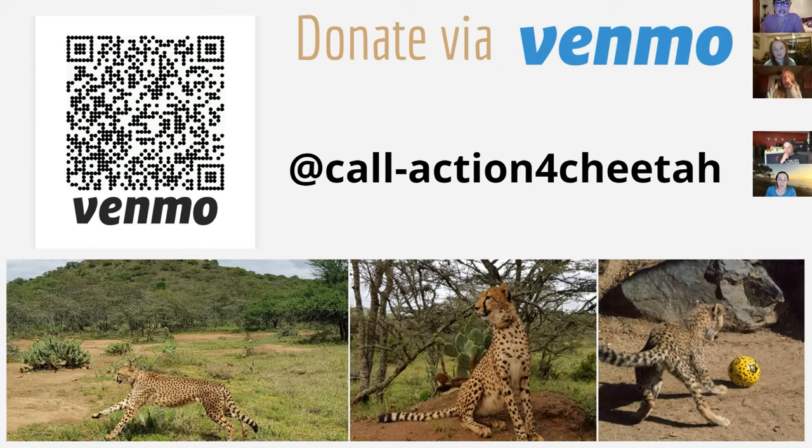We will bring these slides up after each presenter and have a moment for Q&A, then go through these slides again as a reminder of what your dollar can do in the field in Kenya. We'll put the Venmo page back up as well. If you miss this opportunity, you will have a couple more throughout this event, and it will last approximately two hours.